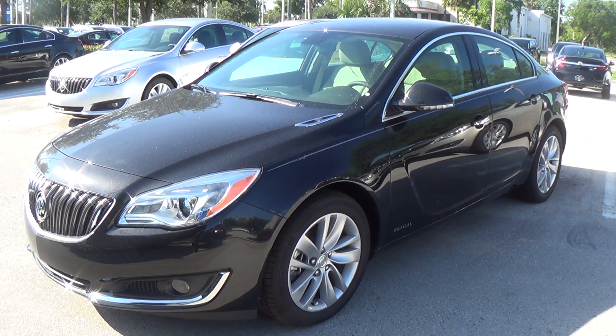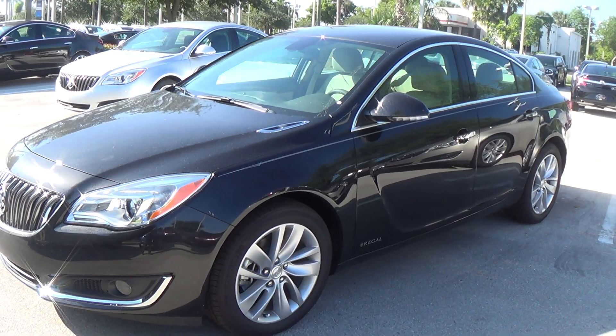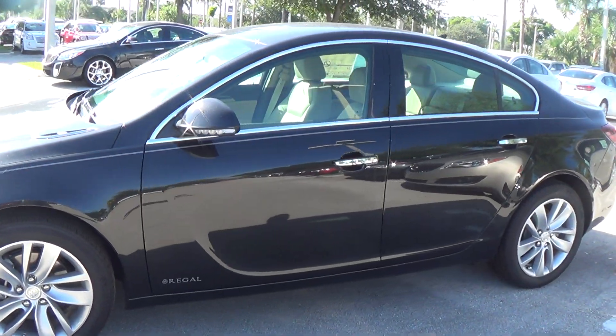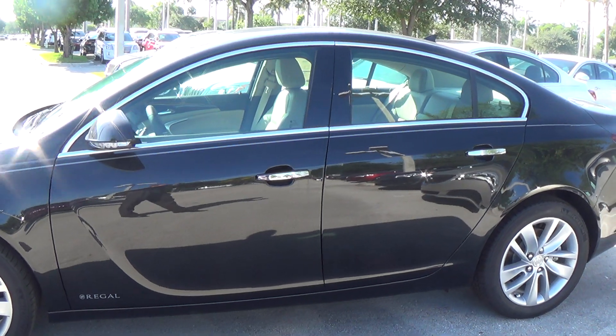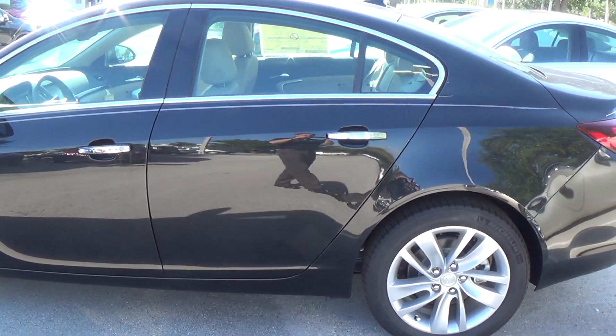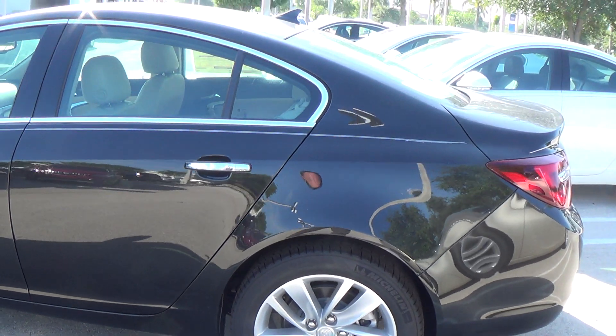Hey Newton, it's Terry down here at Delray Buick and GMC, taking a look at the Regal Turbo that you were interested in. This happens to be a Premium 1 model. The only difference between this and a Premium 2 is the rear thorax airbags and the HID headlamps. Everything else is the same.